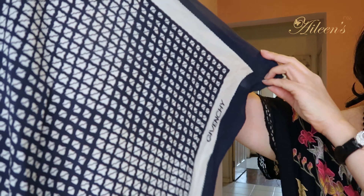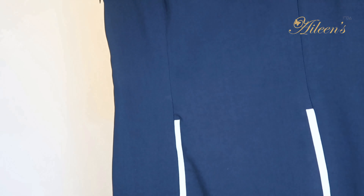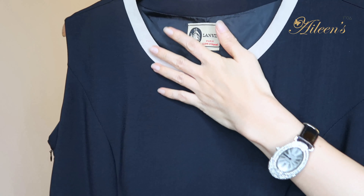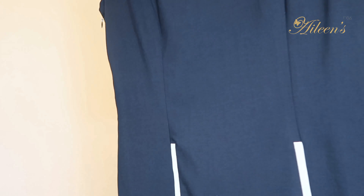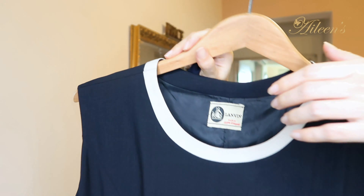So this is Givenchy, and what I love about it is the different patterns. I got this a few years back and I love the details — the pockets, the cream accents on the neckline, and the cut of it. Absolutely beautiful.